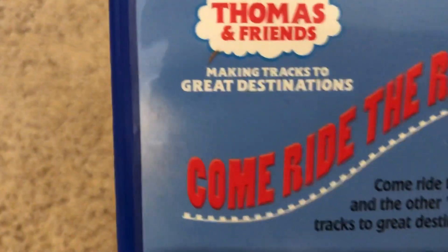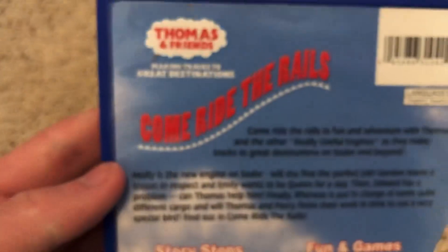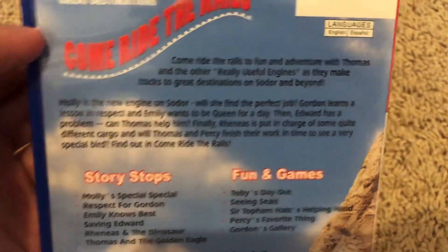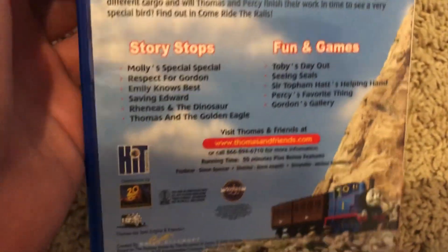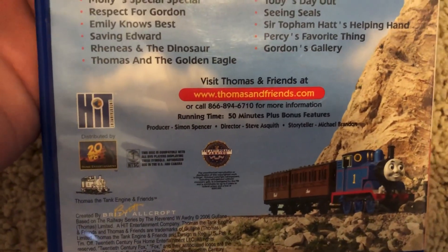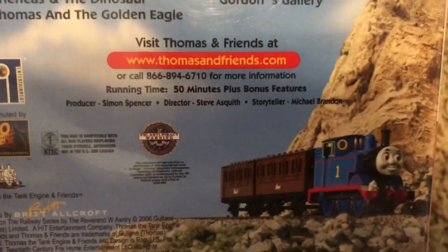On the back it says Thomas and Friends: Making Tracks to Great Destinations. You can watch this in English or in Spanish. There's the blurb, story stops, and fun and games. Hit Entertainment, 20th Century Fox, and all the cover information at the bottom, plus a link to the Thomas website. Running time is 50 minutes plus bonus features, and our storyteller is Michael Brandon. My copy did not come with a booklet, unfortunately.